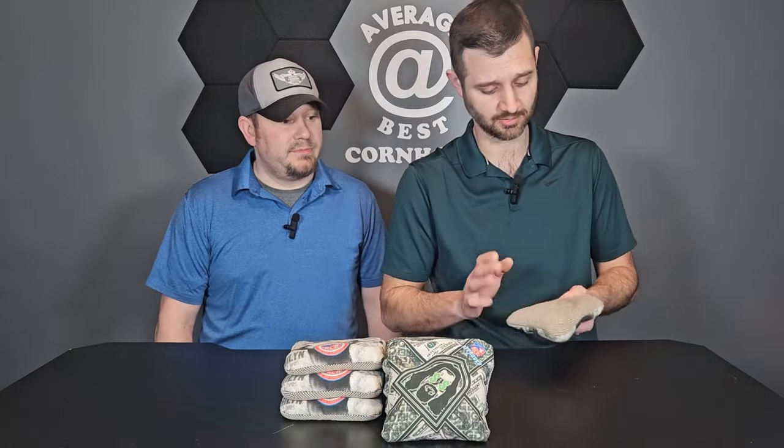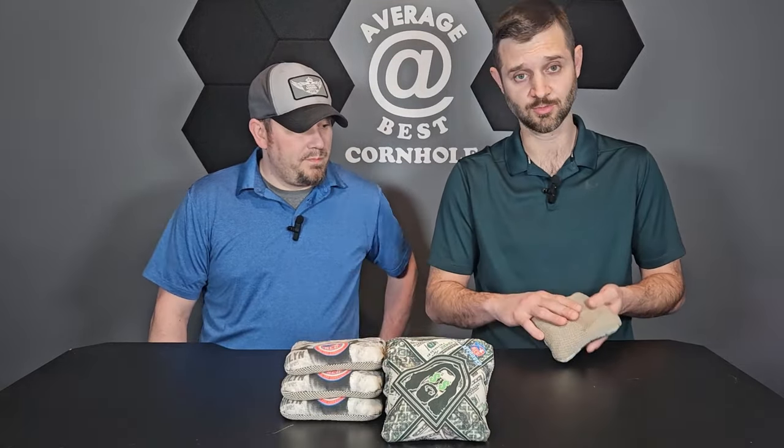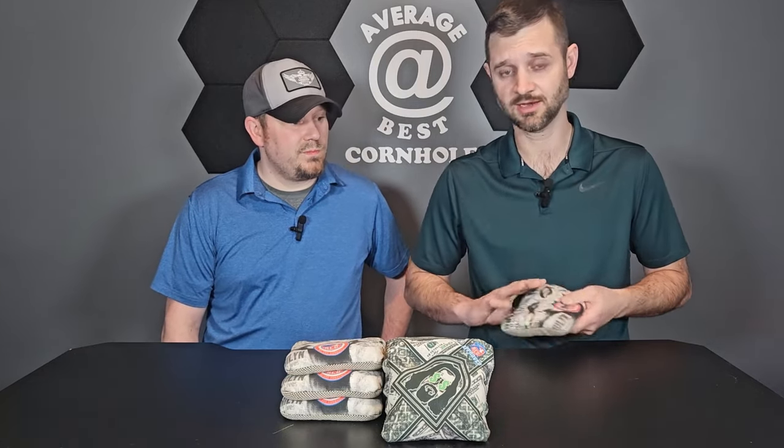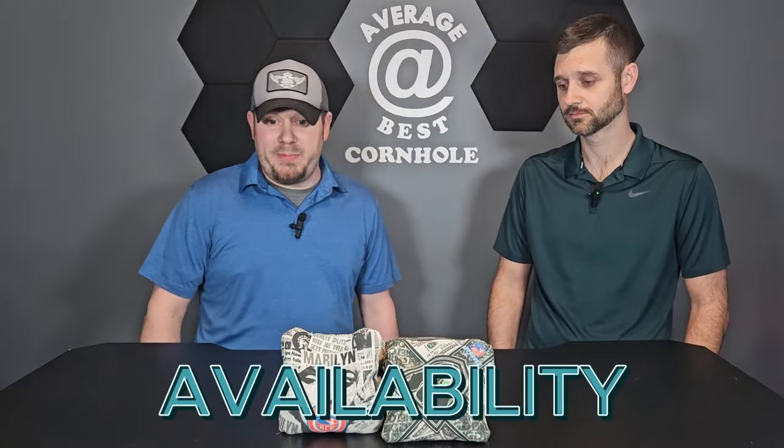The slow side on these is unique — Craig's going to get into more about what this type of material is — but it feels great in the hand and it looks good, which helped us give it a good score of three. We can move right into availability of these bags — it's hit or miss right now.